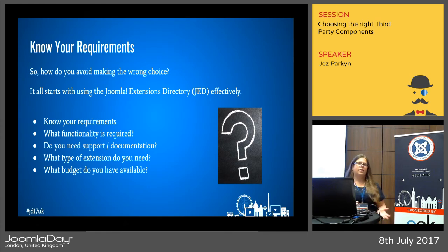Finding the right extension is about knowing the requirements and using the resources available. So what functionality do you require — does it need to do X or Y? Do you need support, and if so, can you afford that cost? Can your client afford that ongoing cost as well? It's important to stay up to date, and updates often come with the support package. You'll also need to know the extension type — component, module, or plugin — and of course your budget is a contributing factor.